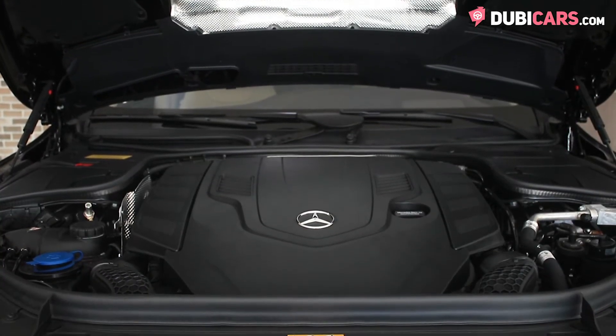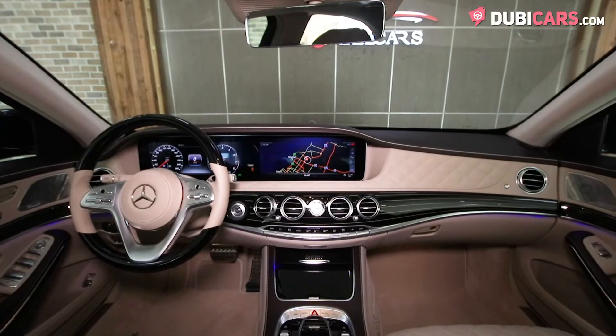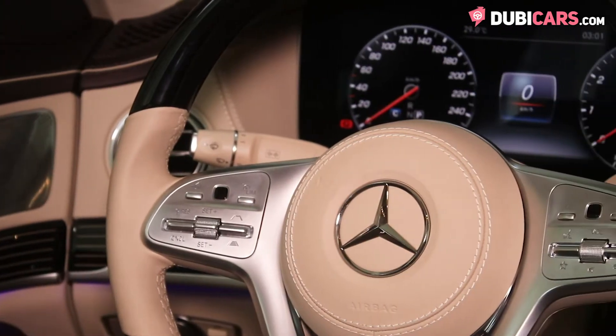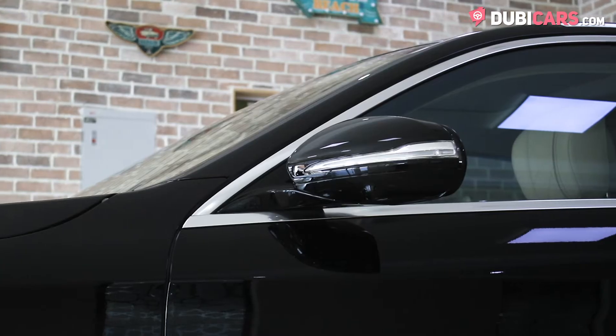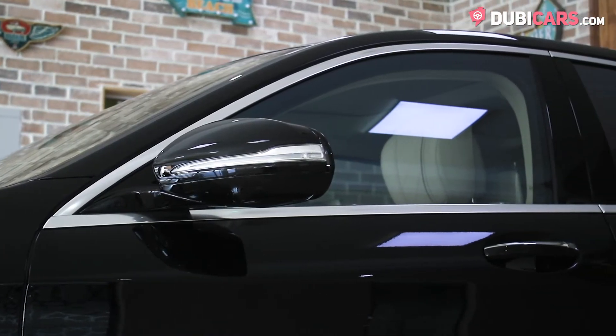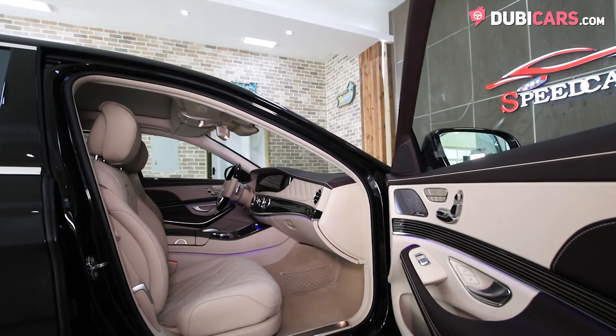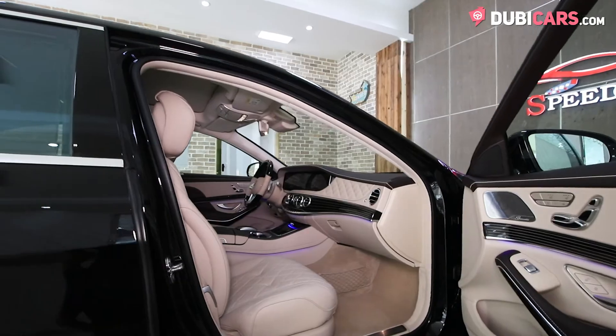Power comes courtesy of a turbocharged 4.6-litre V8 petrol engine connected to a nine-speed automatic gearbox, sending 455 horsepower to the rear wheels. In terms of performance, the S560 sprints from 0 to 100 in 5.8 seconds before hitting a top speed of 250 kilometres an hour.